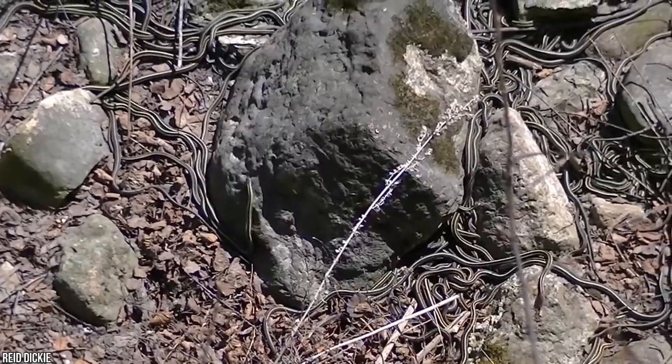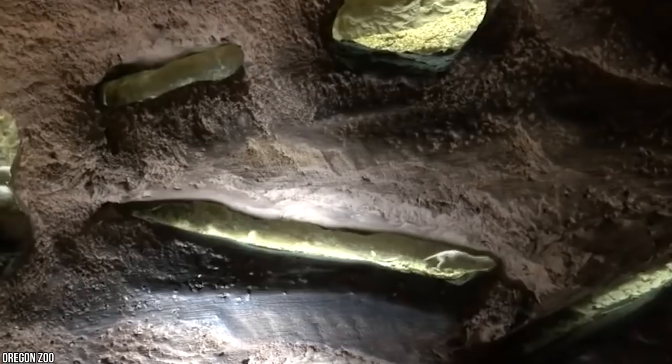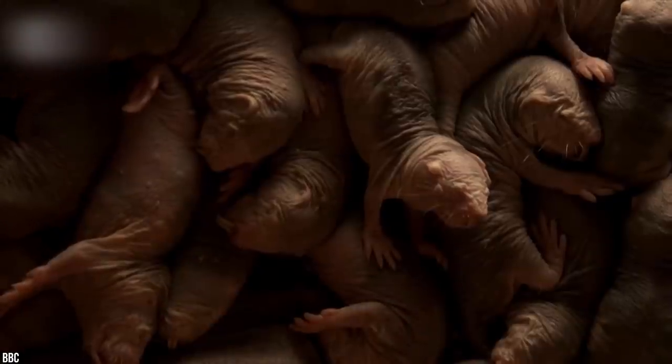Let us introduce you to one of the strangest creatures on the planet: the naked mole rat, an animal that continues to baffle scientists with its dazzling array of genetic anomalies. Today we're taking a look at the only mammal in existence to live and breed in an insect-like hive, similar to that of bees and ants. Each naked mole rat colony operates in an almost identical fashion to hive-based insects, where each colony has a single queen with the rest serving as hormonally controlled, perfectly engineered non-reproducing workers.